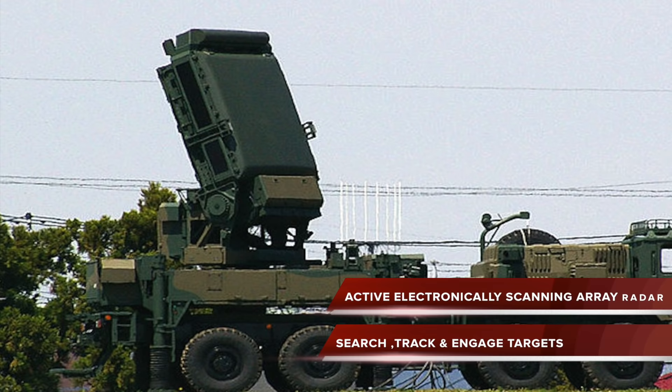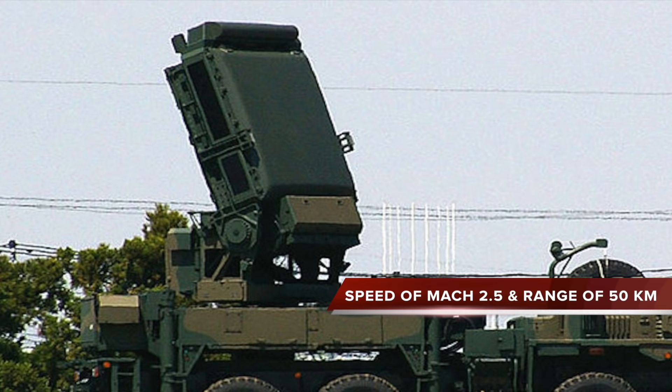The radar provides mid-course guidance to the missiles, after which the active radar seeker on the missile takes over and engages the target. The missile is powered by a solid propellant rocket motor, travels at a speed of Mach 2.5, and has a range of 50 km.